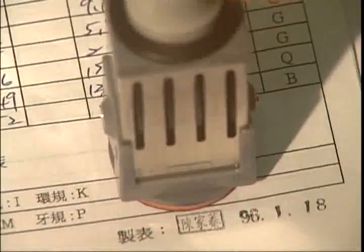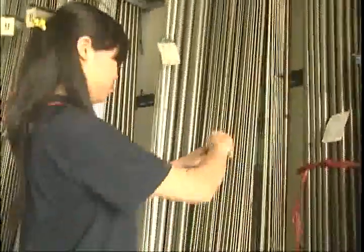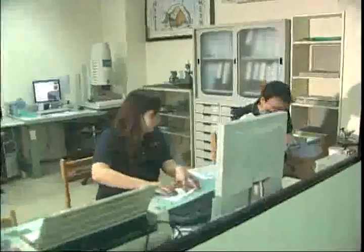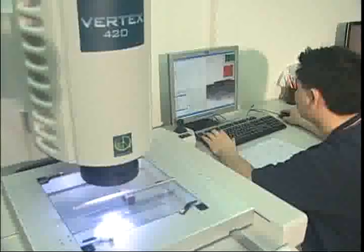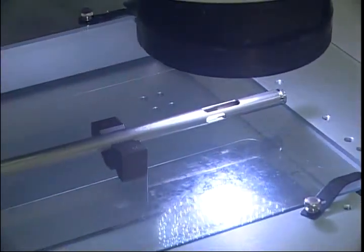In order to ensure excellence and superiority in our products, our efficient management system uses only the highest quality materials and precision testing methods and materials.